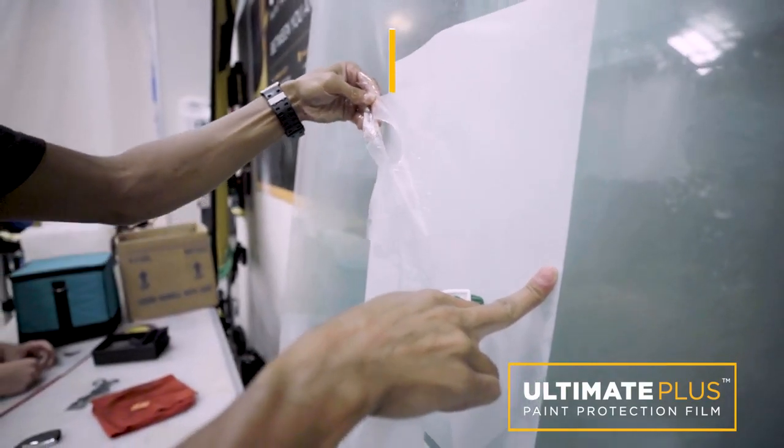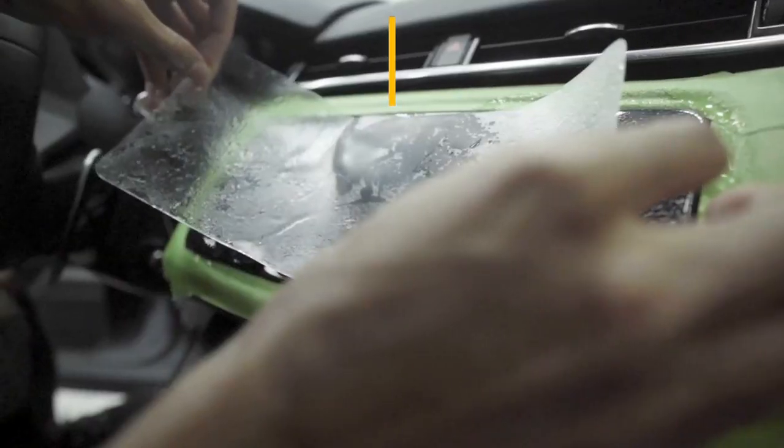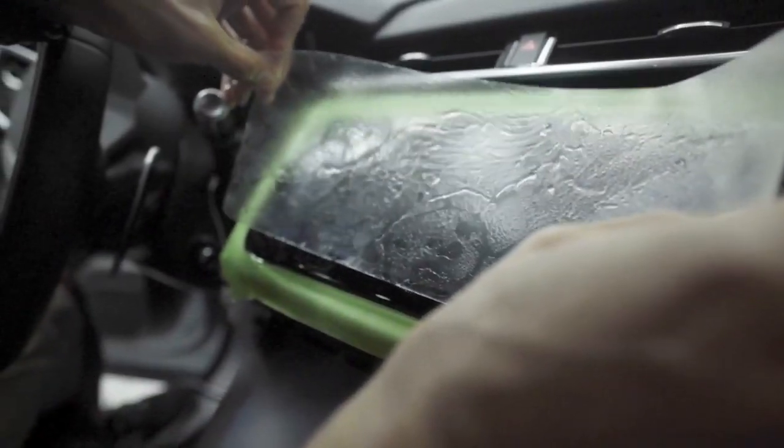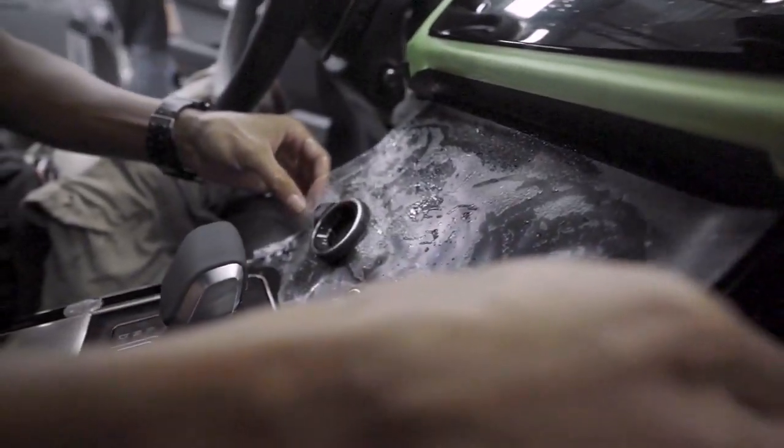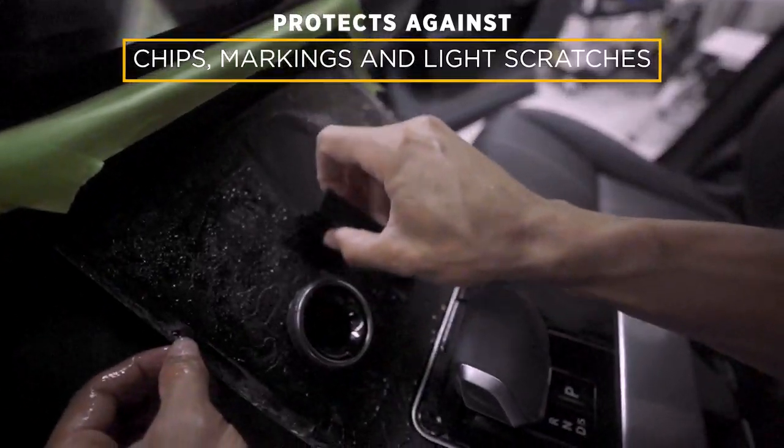Precision cut patterns ensure a flawless fit, undetectable by the human eye. From center consoles to in-dash touchscreens and control panels, Ultimate Plus protects composite plastics and carbon fiber alike.